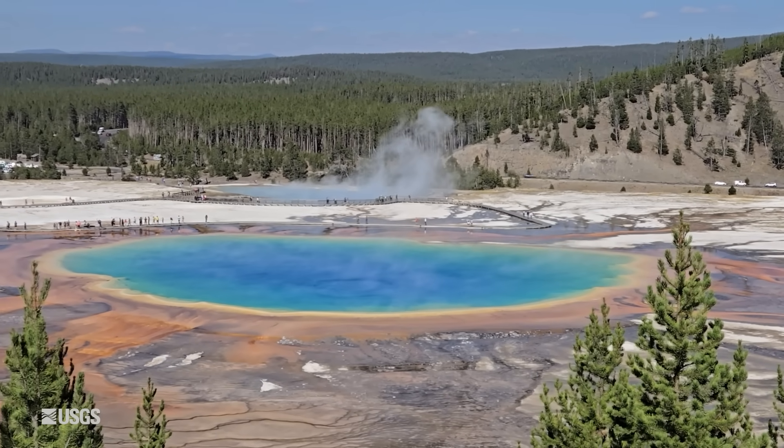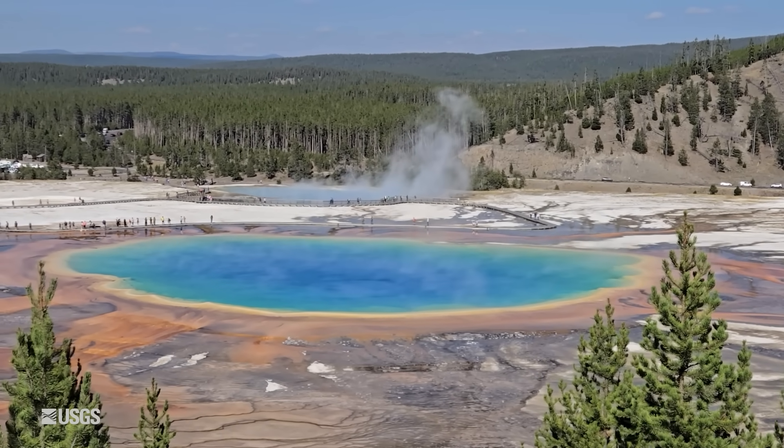For this month's update, I thought I would take you to one of the largest hot springs in the world, and certainly probably the most colorful.